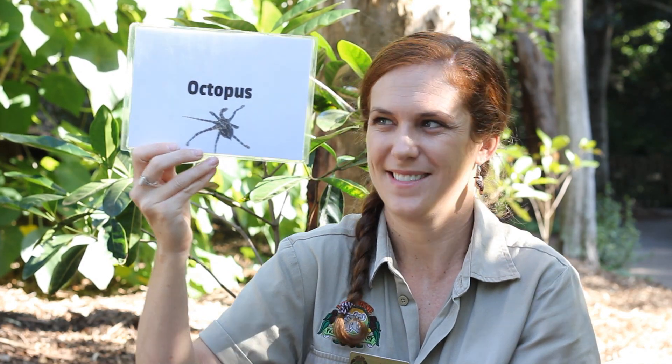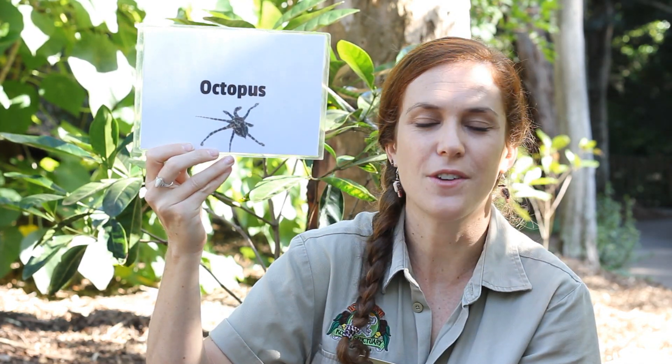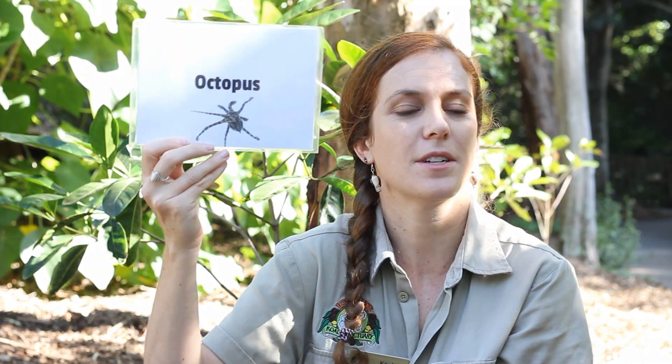Pretty cool, huh? If you said octopus, give yourself eight pats on the back. One for each of an octopus's legs. Or even eight high fives.